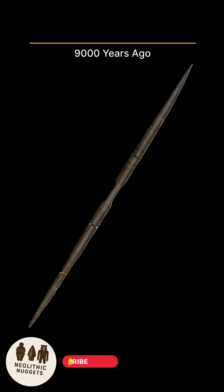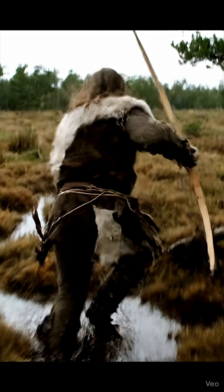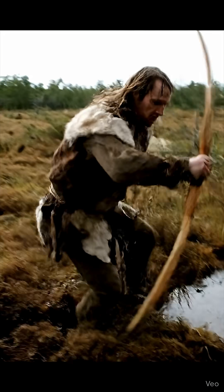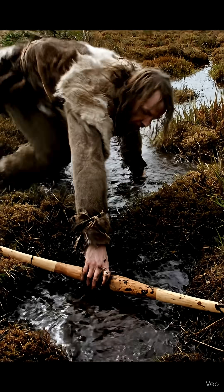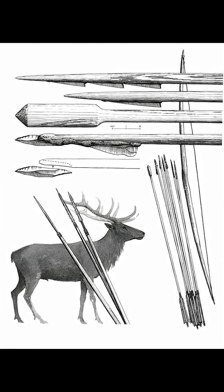This is the Holmegard bow, the world's oldest verified functional bow ever discovered. Unearthed in a Danish peat bog, this Mesolithic marvel dates back 9,000 years, establishing sophisticated archery as a key technology for ancient hunter-gatherers.